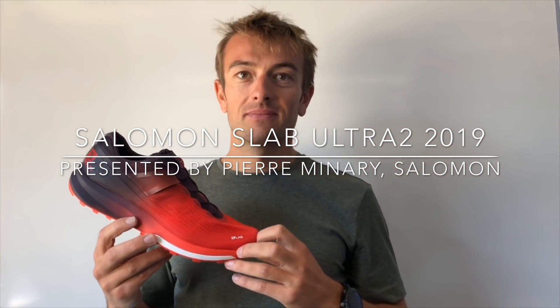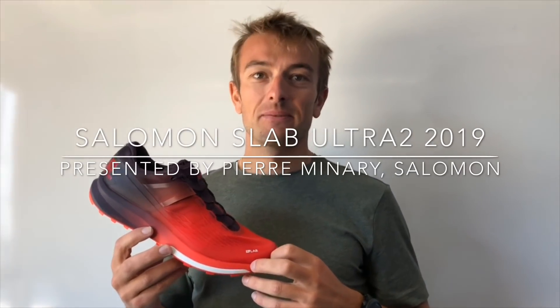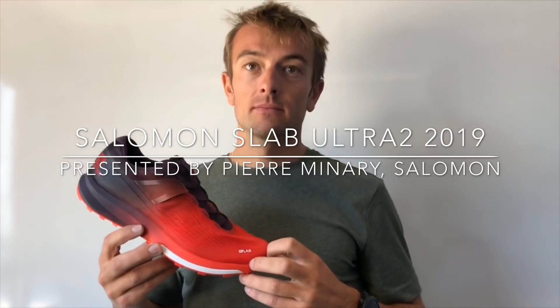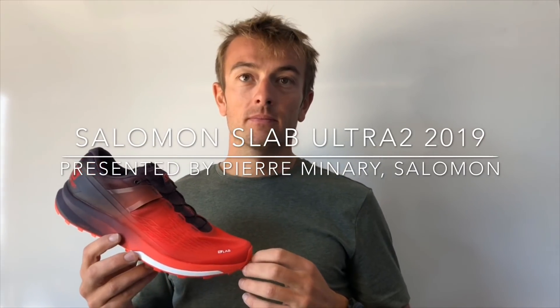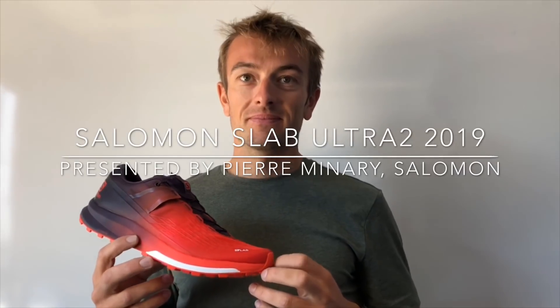Bonjour, good morning from the headquarters of Salomon at Annecy with Pierre Minary from the Salomon Footwear Riding Development team, and he's going to present us a big novelty for 2019.